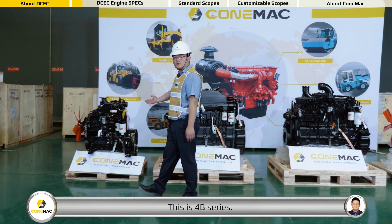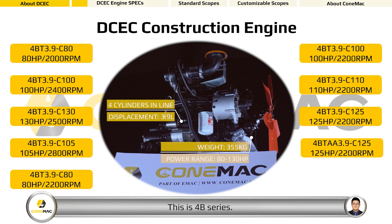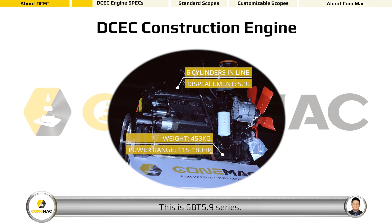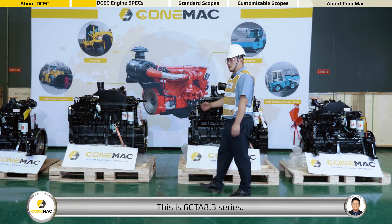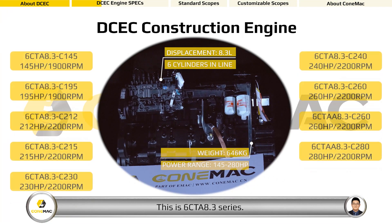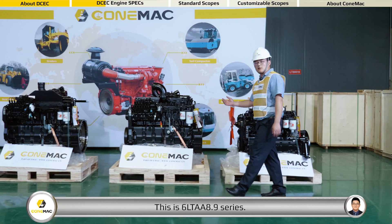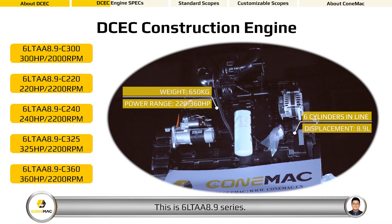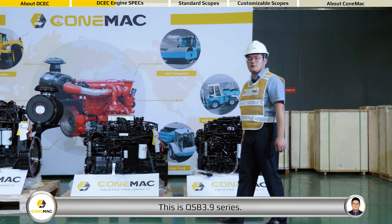This is the 4B series. This is the 6BT 5.9 series. This is the 6CTA 8.3 series. This is the 6LTAA 8.9 series. This is the QSB 3.9 series.